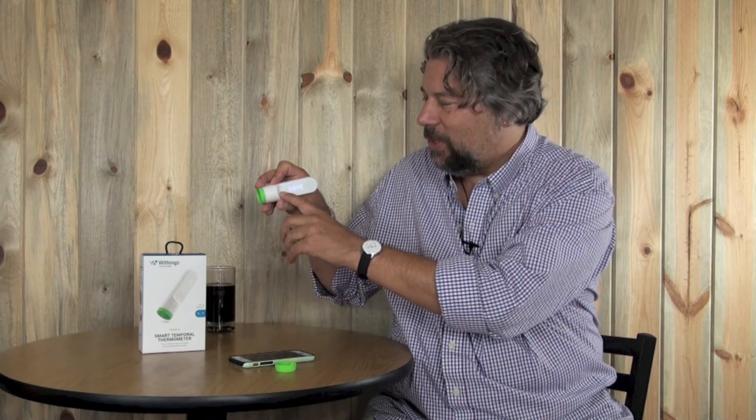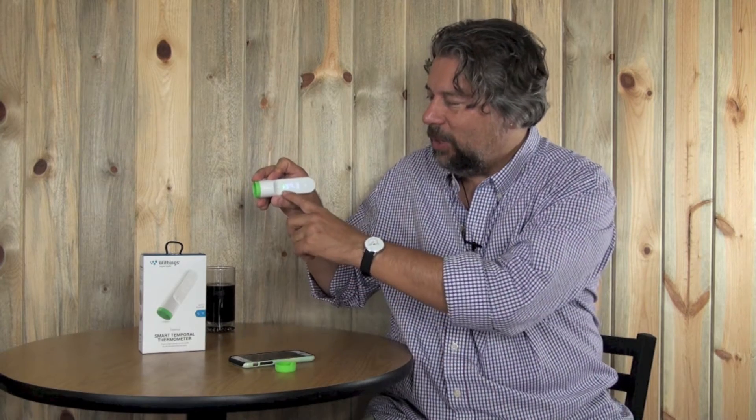A little lower than normal, but I'd rather have that than 101. What's cool is I can simply swipe up and down — I've preset the names of my children and myself — and when I find the name I want, I just push the button and it stores the reading. It also gives a little color indicator: there's a little green light.